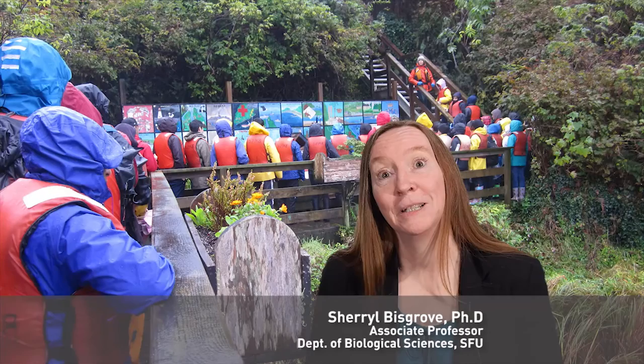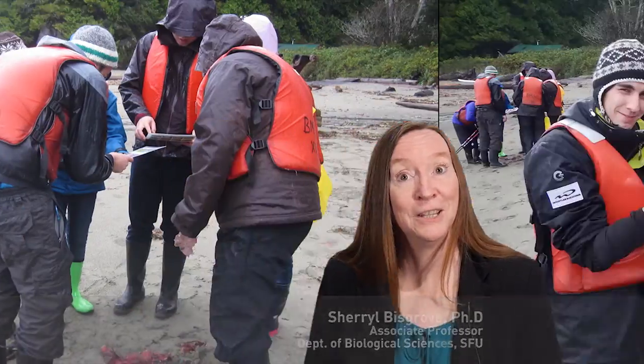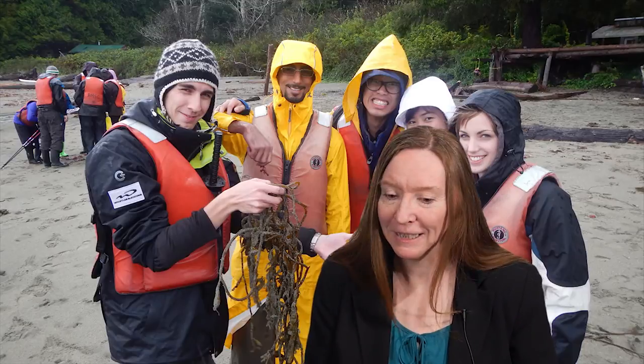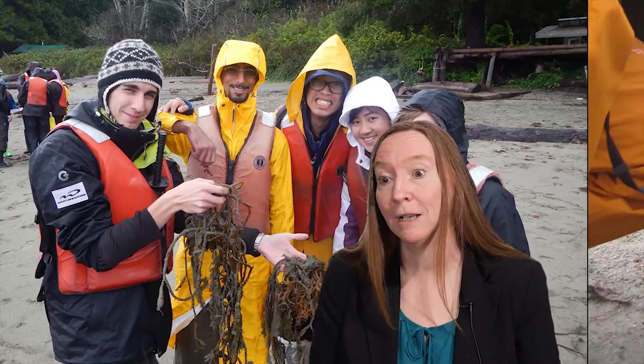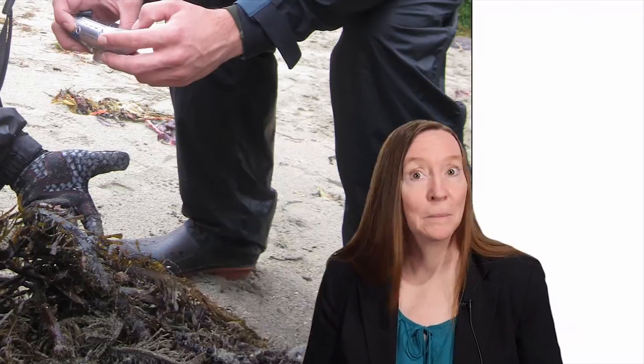I think for many students, the first time they step onto the beach at Bamfield, it can be a life-changing experience. The beaches there have far more algae growing on them — many different species compared to here — and for many of them, it's the first time they've been exposed to that sort of an environment.